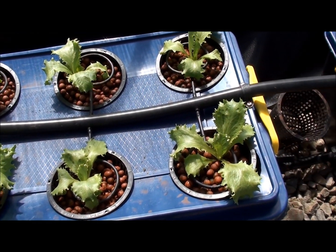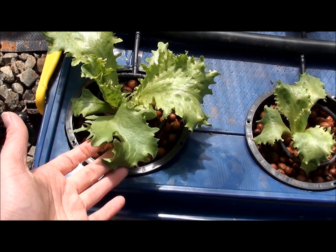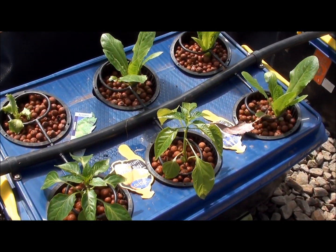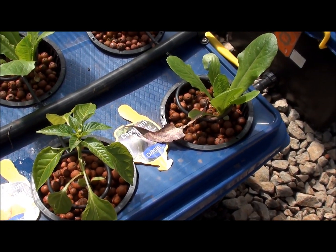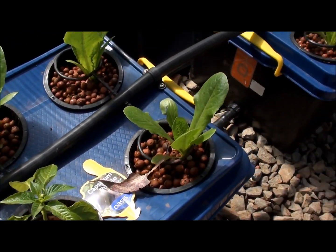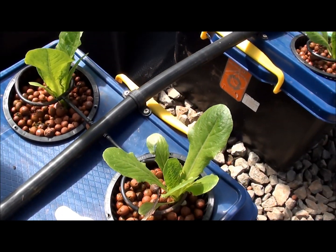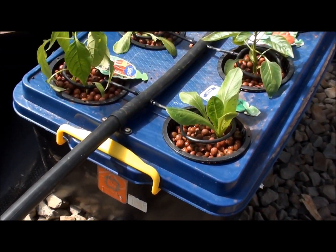Over here we've got our lettuce. As I mentioned last week, it doesn't seem to like the hot weather so much and they seem to wilt a bit during the middle of the day. But that said, they're still growing pretty well. A couple of them did die and I replaced them with some capsicums — a purple capsicum and a white bell capsicum. Here's the COS lettuce; it's growing pretty well. I think they should start to close up and start to make an actual lettuce head in the next week or so.